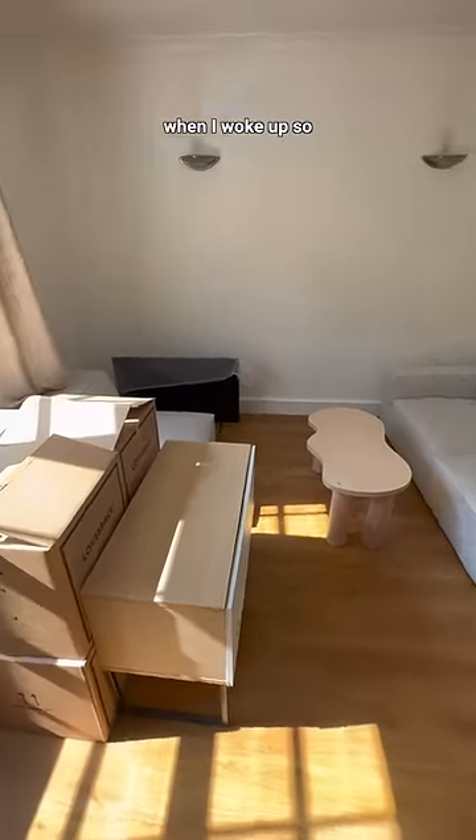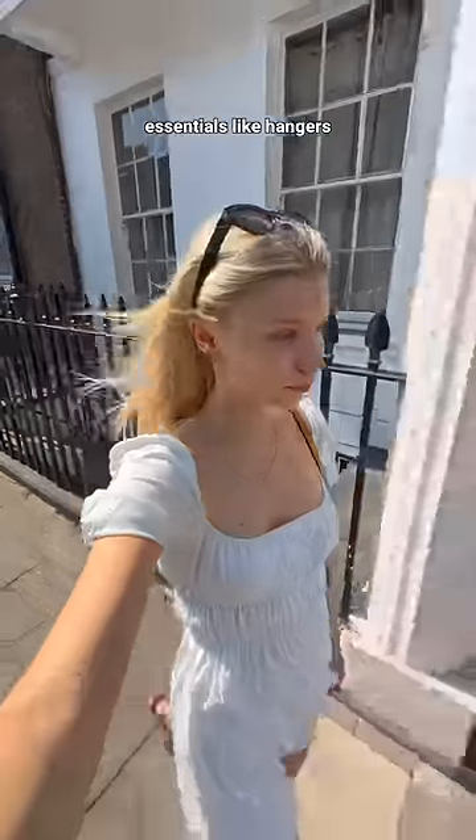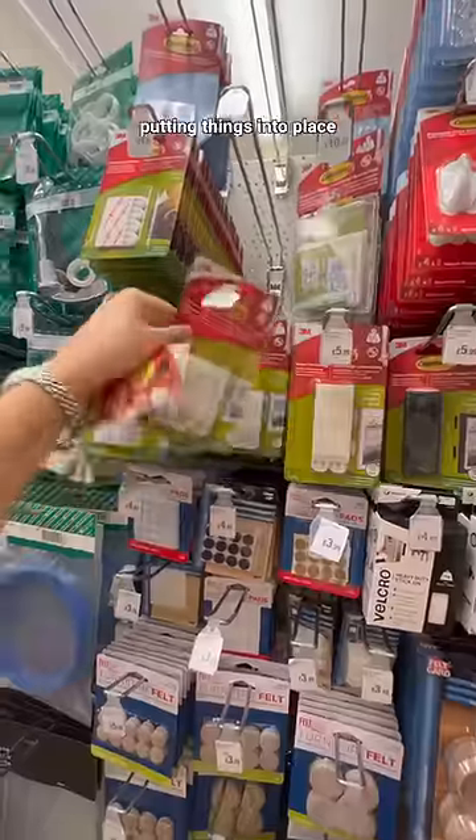This was the state of our living room when I woke up, so I went outside to get some essentials like hangers and command strips so we can actually start putting things into place.